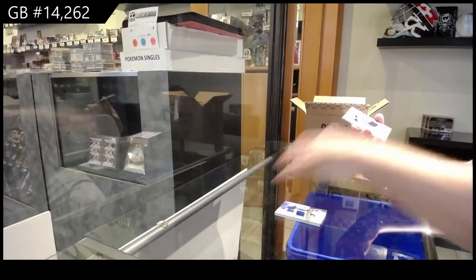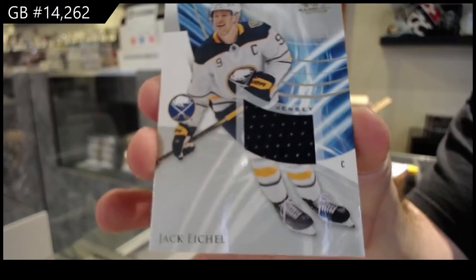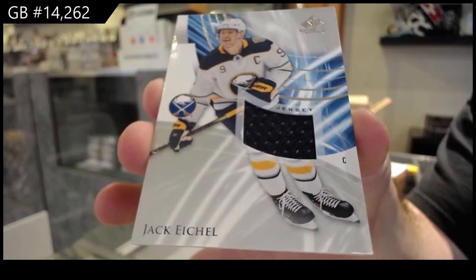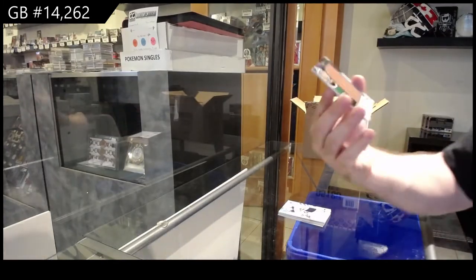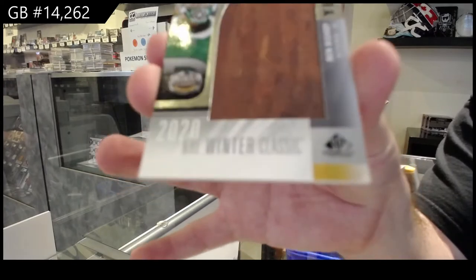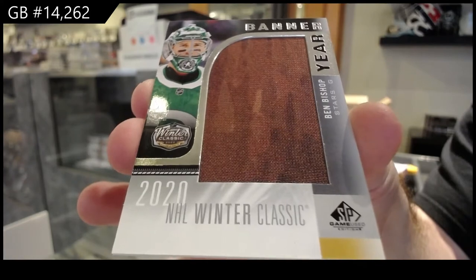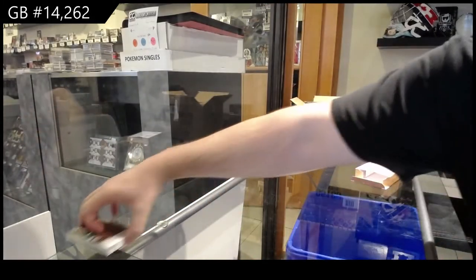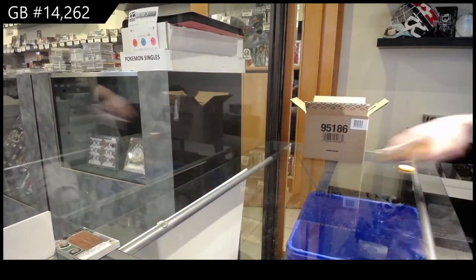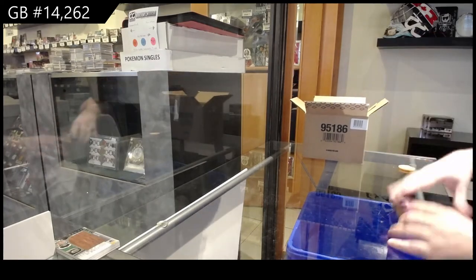For the Buffalo Sabres, Jersey — Jack Eichel. We're starting off hot, aren't we? And we've got a Banner Year — these are significantly thinner, by the way, guys. Ben Bishop for Dallas. Banner Year. I like how these are thinner now, I really like that. Kudos. So again, only box number one, but design — very nice so far.